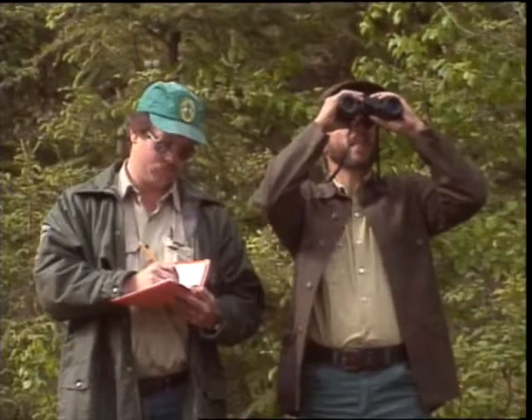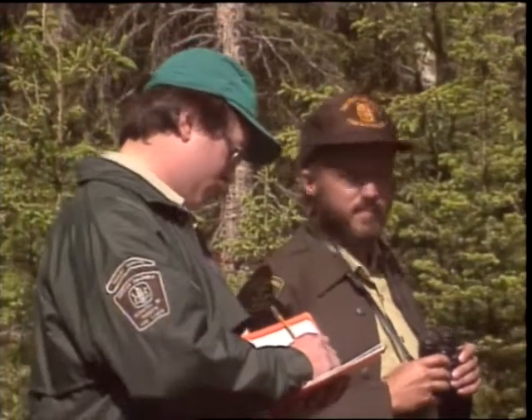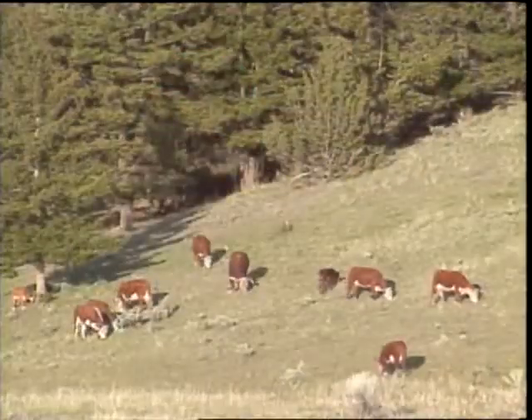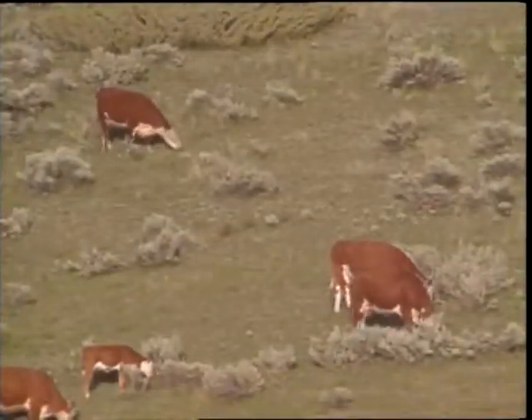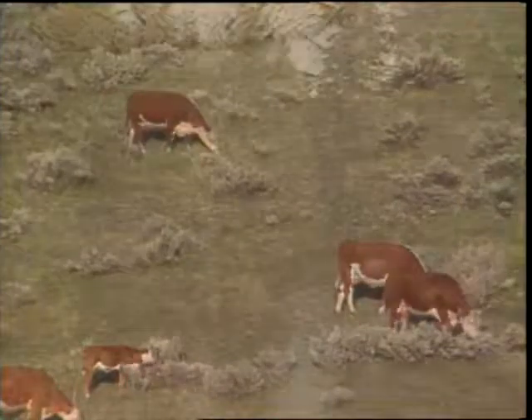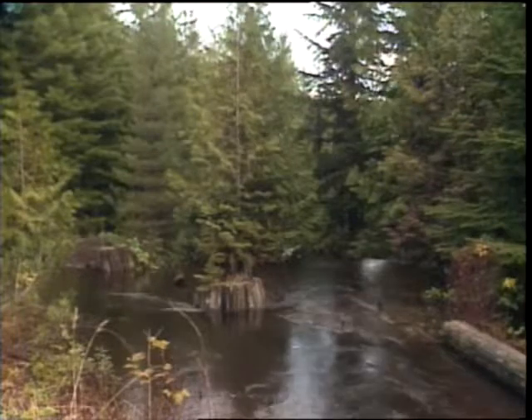Proposed fertilization sites should be reviewed with other users of the land, with particular attention given to areas used for cattle grazing, domestic water supply, fish habitat, and research trials. Livestock should be excluded from grazing areas during fertilization. Water bodies and research areas usually require untreated buffer zones left around them.